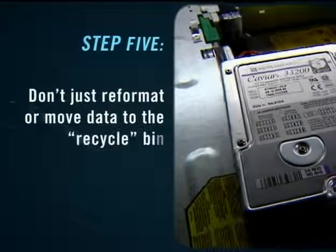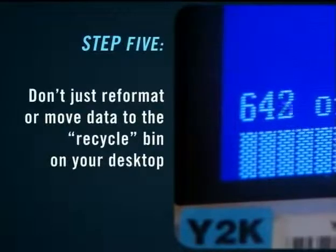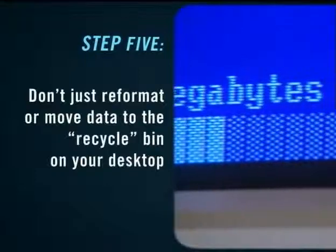Step 4: Clearing personal data. Deleting something from your computer, emptying your computer's recycle bin, or reformatting your hard drive aren't enough to make sure your information is completely erased.